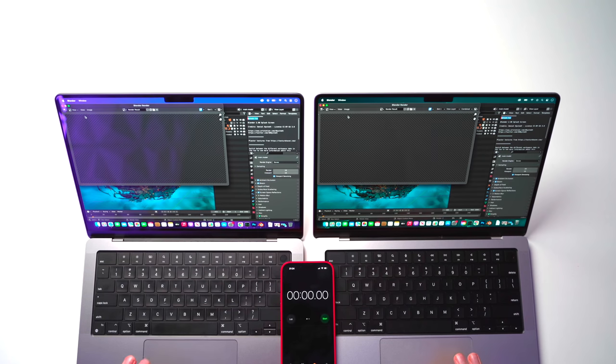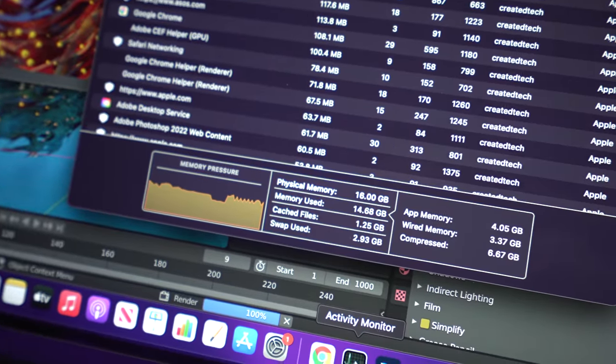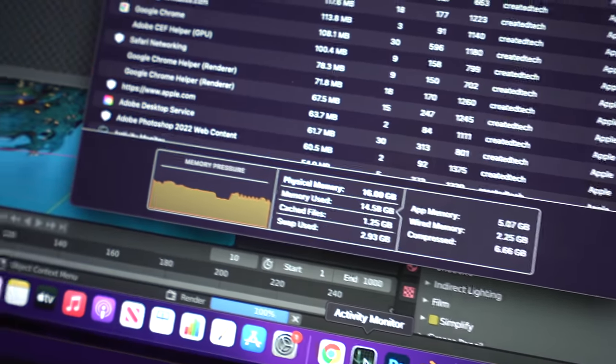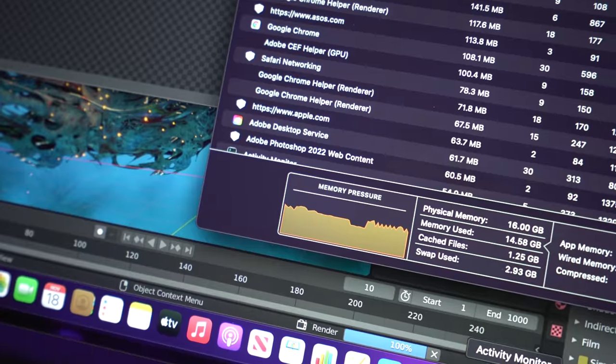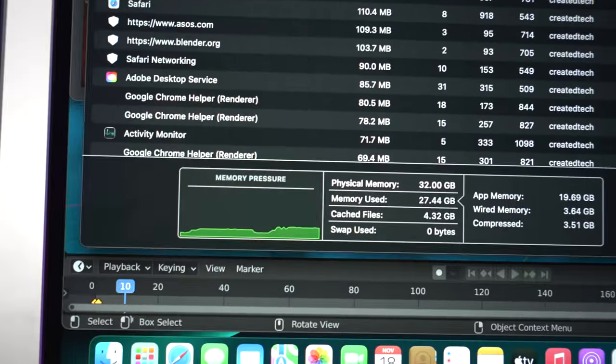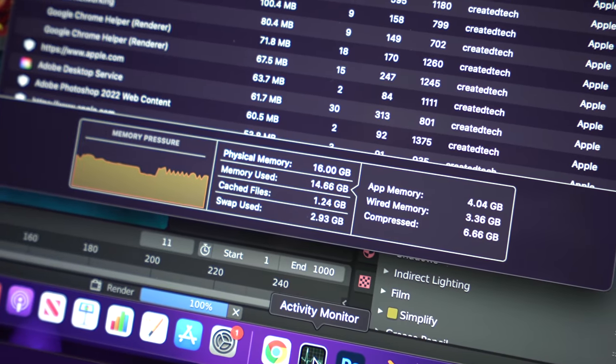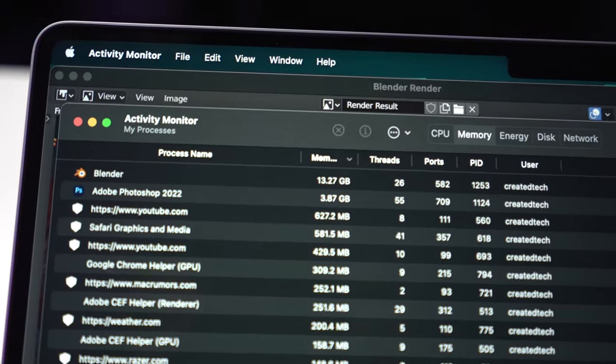We're rendering the animation and starting the timer. Now up to frame eight. The 16GB model is really starting to struggle — memory pressure is getting into the yellow and red areas. We're using about 13GB of RAM and 3GB of swap on the 16GB version. On the 32GB version, memory pressure is looking nice and green, no swap is being used, and we're using about the same amount of total RAM.